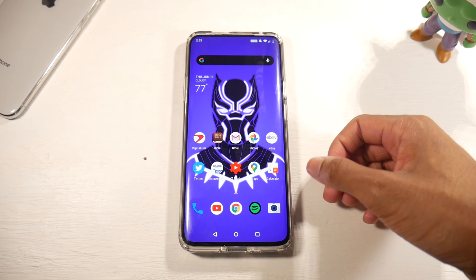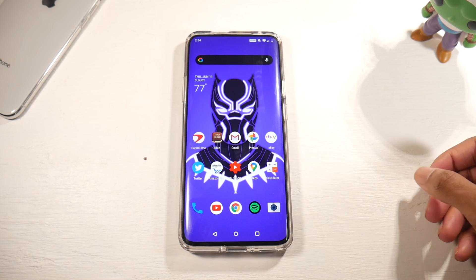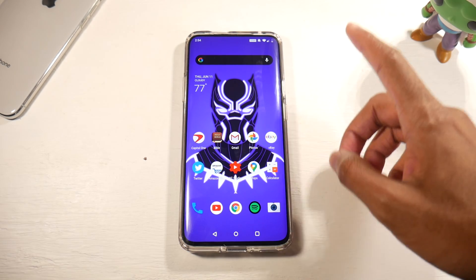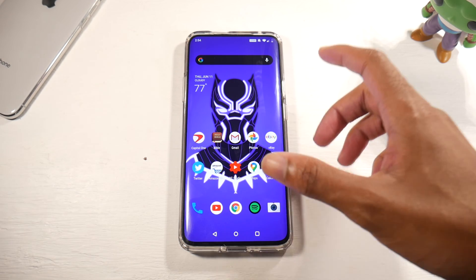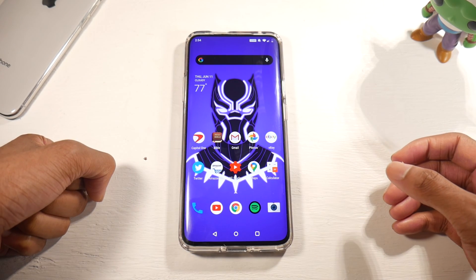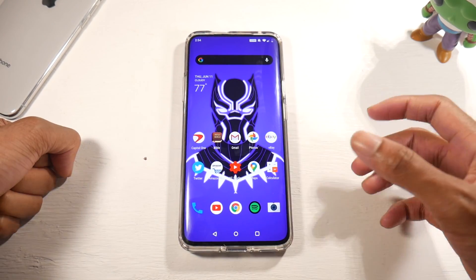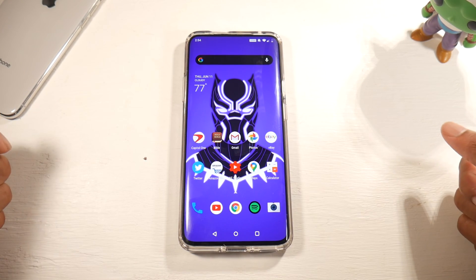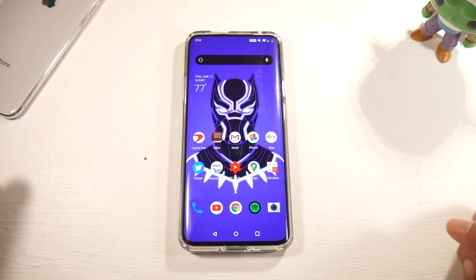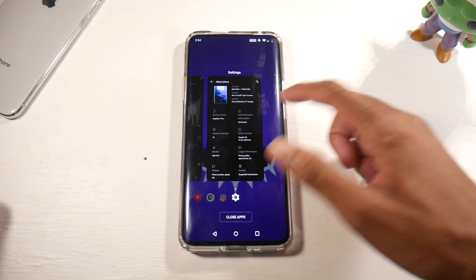Alright guys, today we're going to be talking about OxygenOS 10.3.3, an update that I've been waiting for. All my OnePlus users, be sure to check for that update. This was a pretty significant update. The first thing I noticed was the speed improvement — my phone was getting a little sluggish and I would notice more animation glitches. This update made the phone much smoother and speedier. I've had this phone for around two years as my main daily driver, and this update was a big boost.